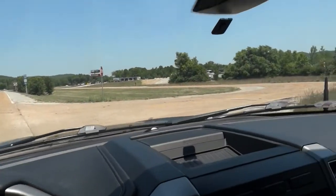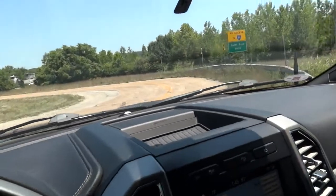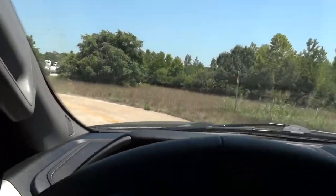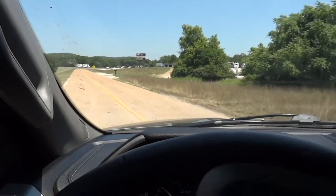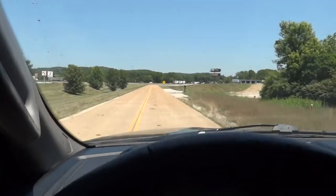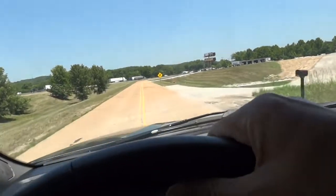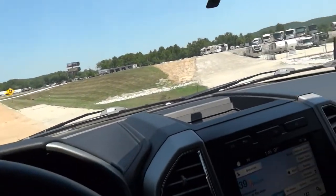Hey guys, this is Dan adventuring today. These are some of the most exciting days of my year — the days that I get to drive over to our storage facility for our travel trailer, and I thought I would share that day with you guys today.